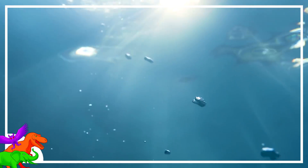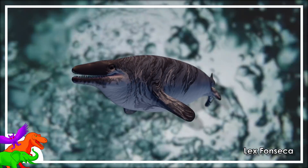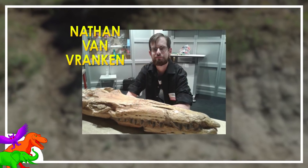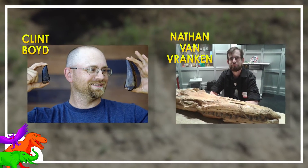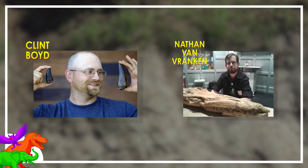Even with so much known about Hell Creek, much more is yet to be found and yet to be described. One new piece of the puzzle has finally been published after years of rumors and assumptions. Nathan Van Vranken and Clint Boyd have recently published on fossil material belonging to a Mosasaur of some kind coming out of Hell Creek rocks.